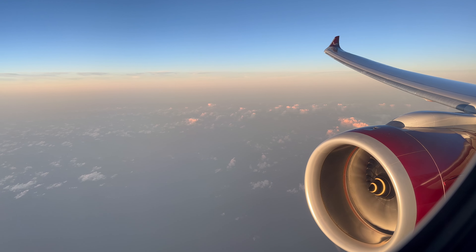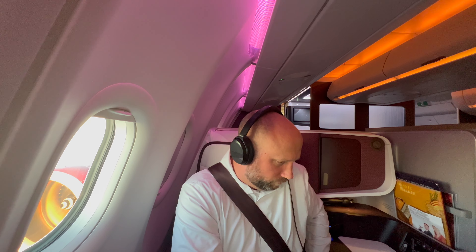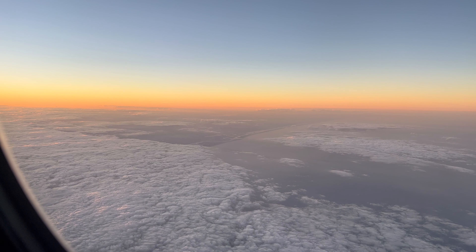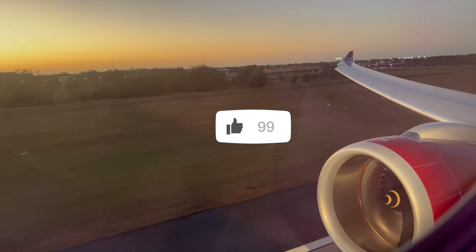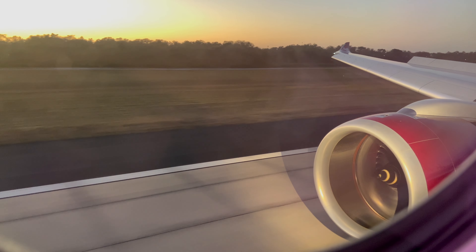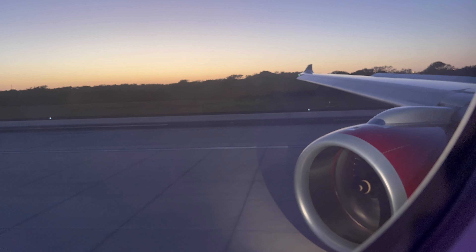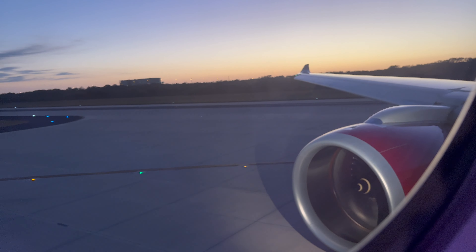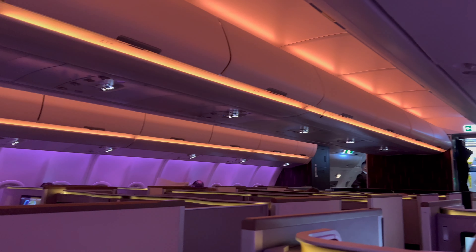I noticed that we were starting to really chase the sun — it was getting low in the sky, causing a beautiful glow on the airplane. It was time to put the seatbelts back on as we drew ever closer into Tampa and started to make our descent. The Florida coast finally came into view and I knew we were about to touch down.